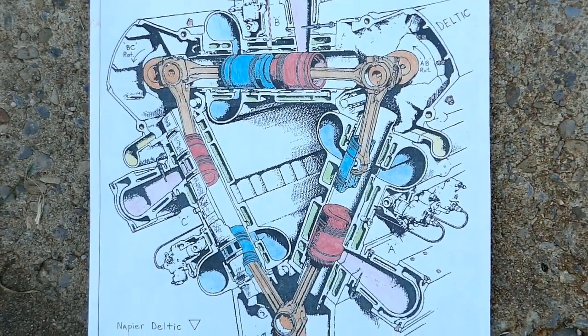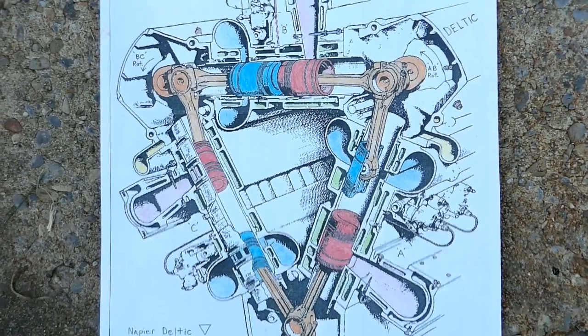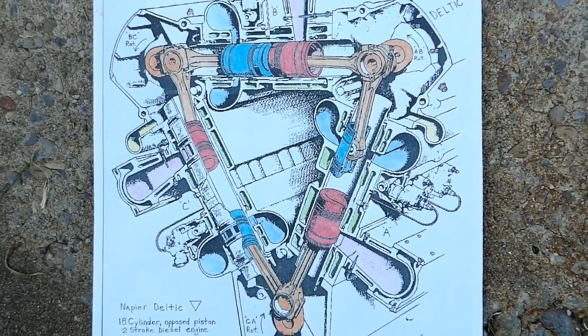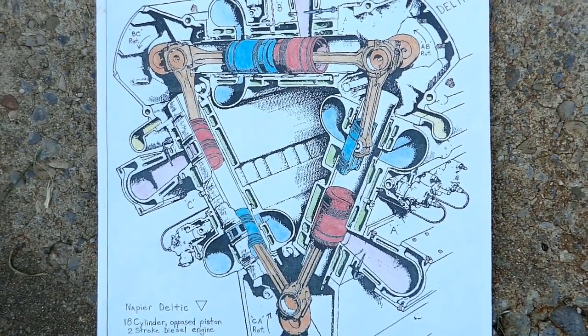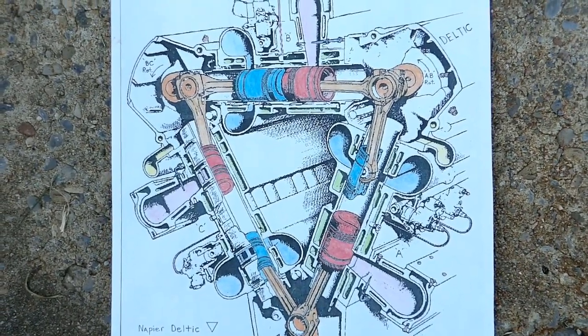So, here's the culprit right here — the triangular Napier Deltic engine. When it's running, it puts out unique resonance, the hypersonic frequencies, and that's what brought our spacecraft down.